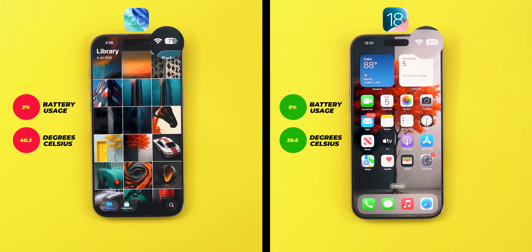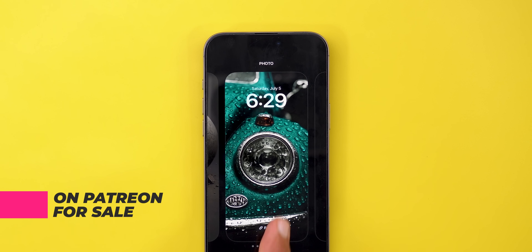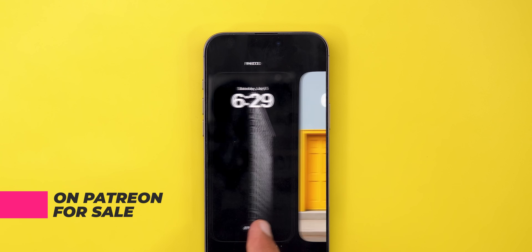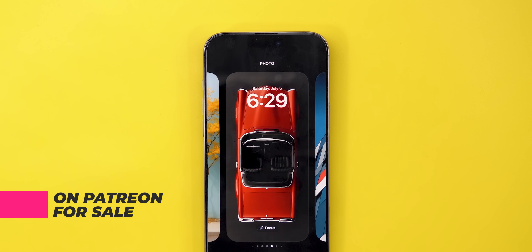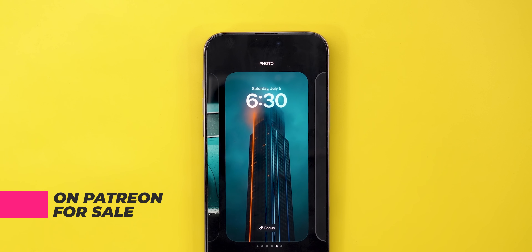If you like any of the wallpapers you see on screen, they are available for sale on my Patreon page. Whether you use iOS 26 or iOS 18, they look great either way — you'll find the download link in the description.